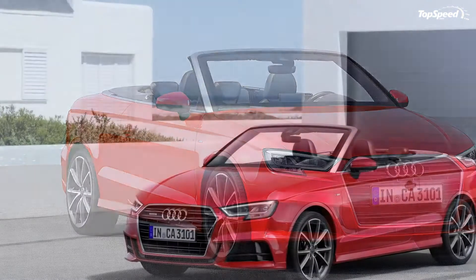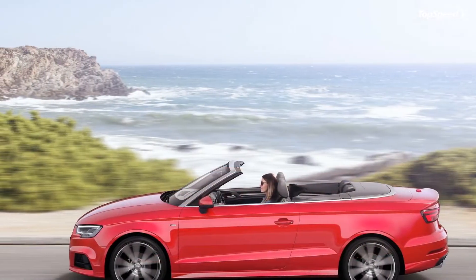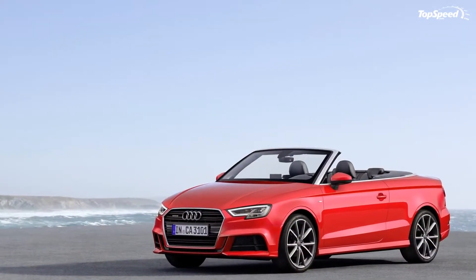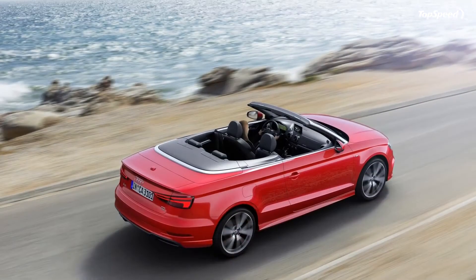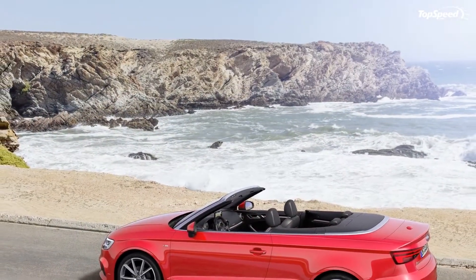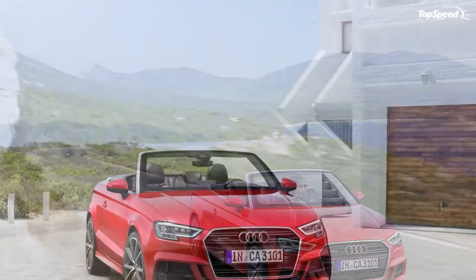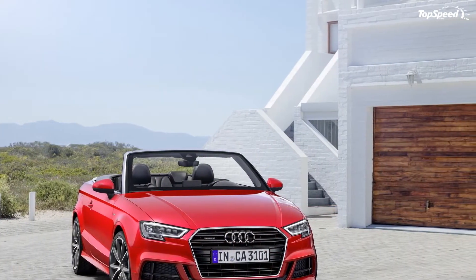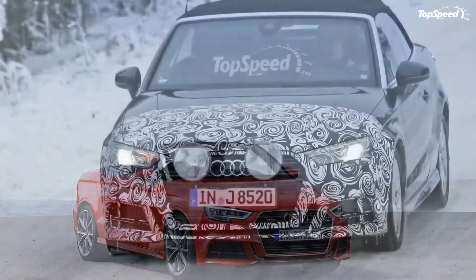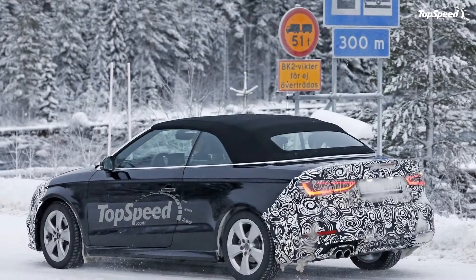Audi also developed a more powerful and fuel-efficient 2.0-liter four-banger, which, unlike the three-pot, will cross the pond to the U.S. to replace the previous range-topping unit. It won't get here until 2017, but that gives us enough time to have an in-depth look at Audi's most affordable cabriolet. Updated August 2016, Audi announced U.S. prices for the 2017 A3 convertible, which will be put on sale later that year in three trim levels: Premium, Premium Plus, and Prestige.